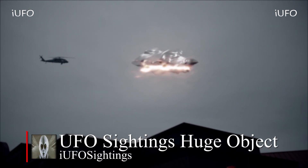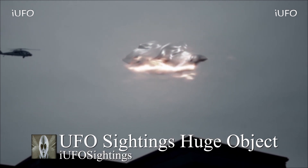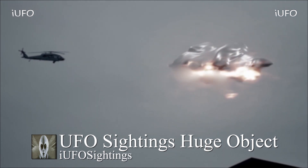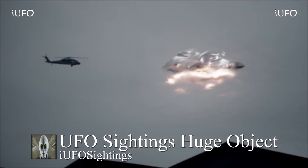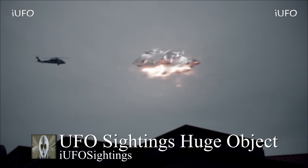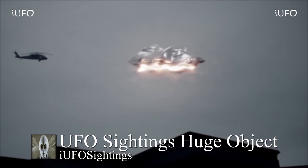Welcome back ladies and gentlemen — UFO sightings, huge object. Take a look at this footage. This was sent in to us anonymously, so we want to say that right off the bat — we don't have a source, we don't have a location. The video clip did have some coordinates in the metadata, and it looks like this footage was taken in Texas.